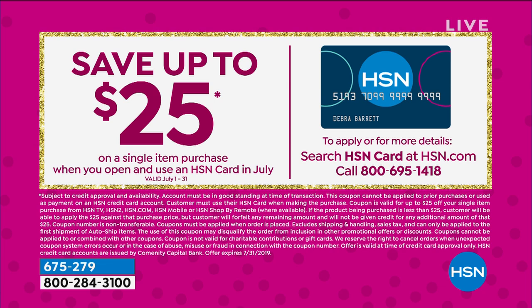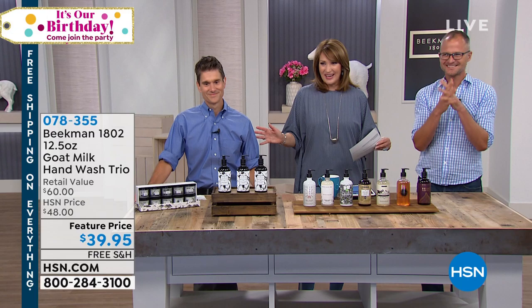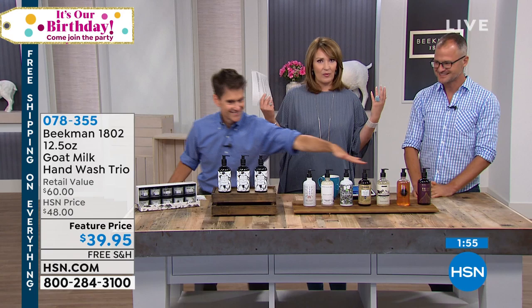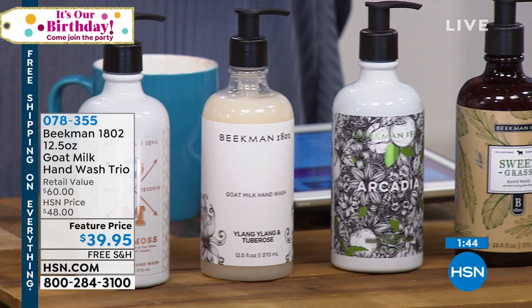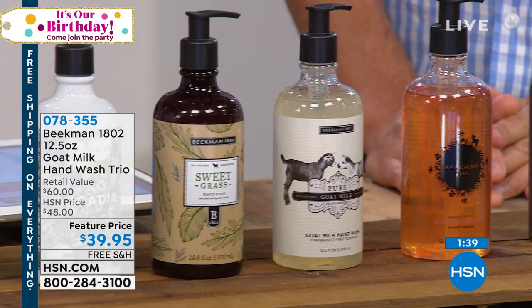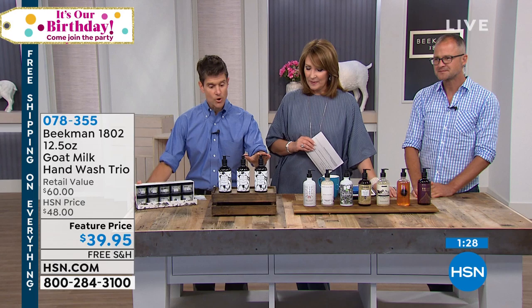If you come into all my guest bathrooms, I keep this right there — I love this hand wash. It's $39.95 and it's hand or body wash. All packed with the goat milk. You're getting three giant bottles with the easy-to-use pump. You can choose the Vanilla Absolute, the Oak Moss Amber, the Ylang Ylang and Two Bros sexy scent, the Arcadia Woodland Floral, the Sweetgrass Spearmint Rosemary, the Pure — completely fragrance-free — the Honey Grapefruit, that great morning pick-me-up — guaranteed to make you 66% less grumpy — or the Voluptuous Fig.